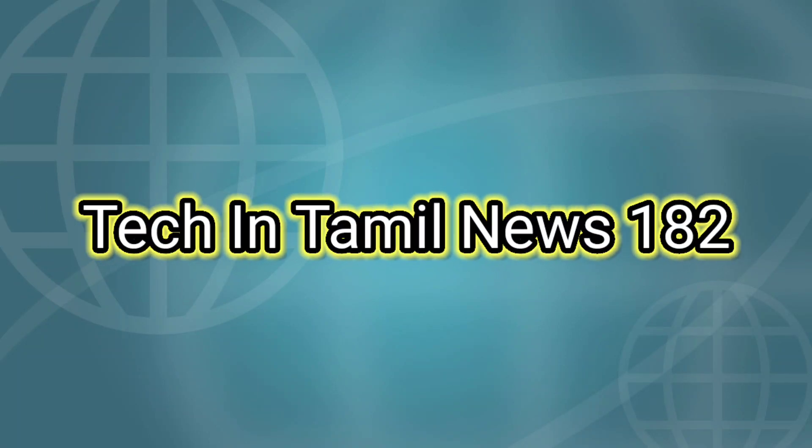This is the tech news. Please press the bell icon.